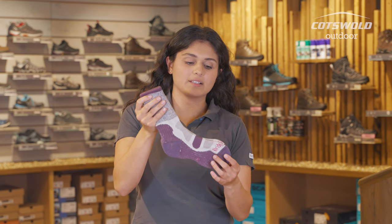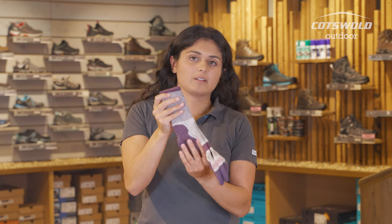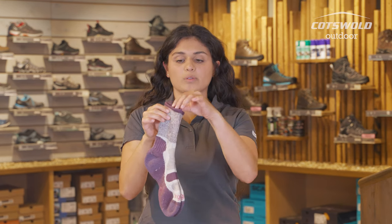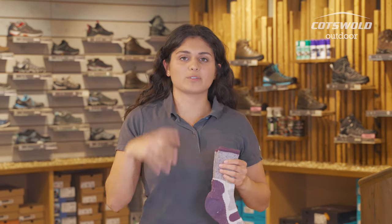You've got cushioning in all the right places: under the toes, in the heels, a little bit on the back as well. But then they're nice and thin on top, and you've also got a little bit of elastic at the top so you're not going to have socks that are falling down.